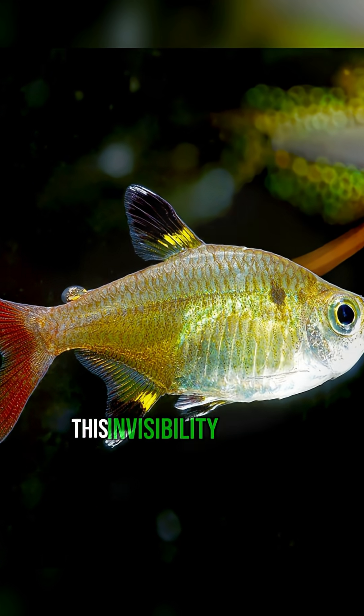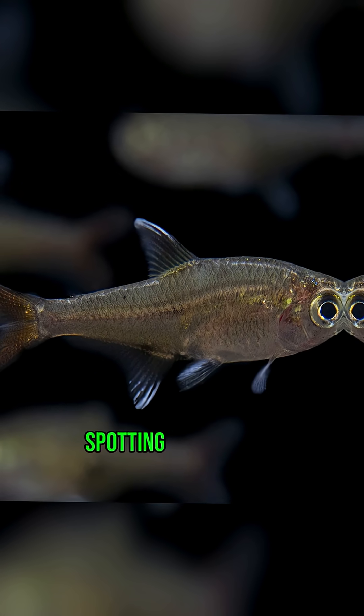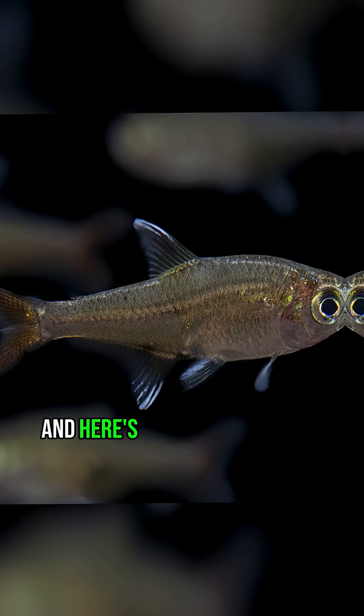Scientists think this invisibility helps it survive in the Amazon River, where predators have a harder time spotting a ghost fish. And here's the wild part.